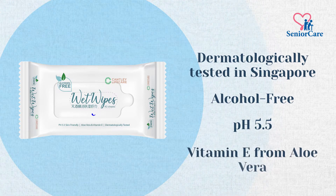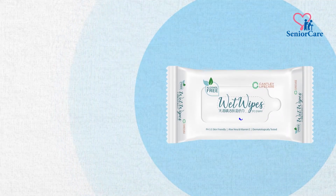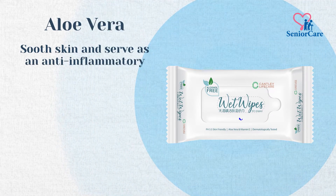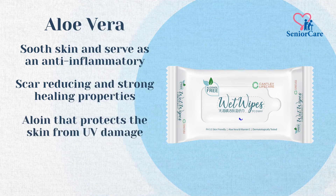Contains vitamin E from aloe vera, which is perfect for giving moisture to your skin. Cantley Wet Wipes contains aloe vera that soothes skin and serves as an anti-inflammatory. It has scar-reducing and strong healing properties.